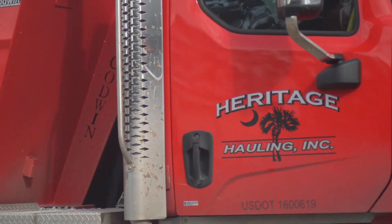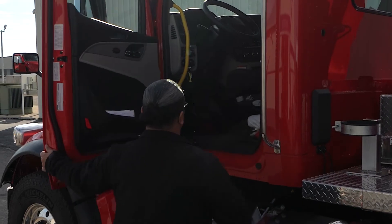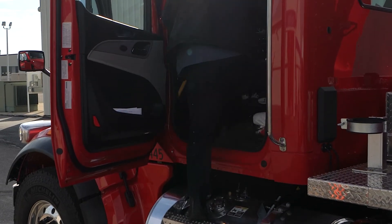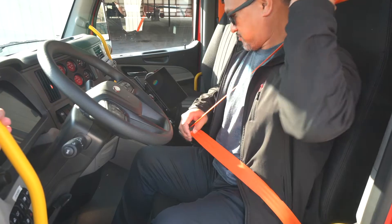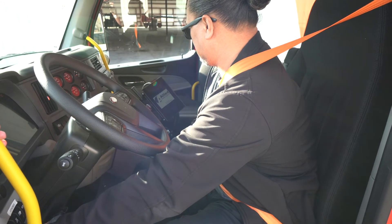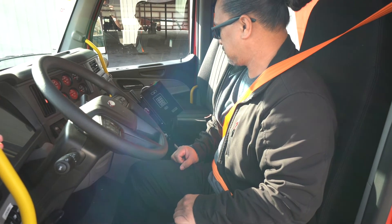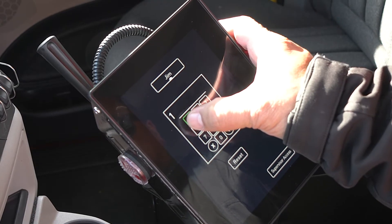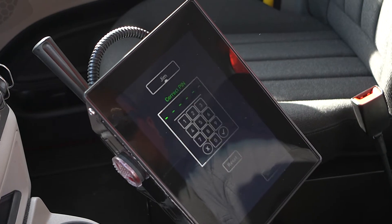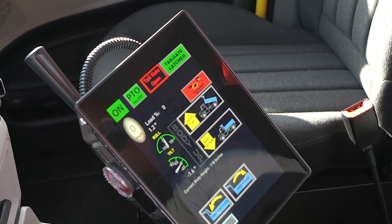What if one truck has multiple drivers a day and you want to log individual performances? Evolution makes this easy. The driver simply logs in to the system using a code designated to them. Once logged in, the truck is operated in their name until the ignition is turned off. To change drivers, simply turn the ignition back on and the new driver can log in using their code. From that point, Evolution is logging their performance.